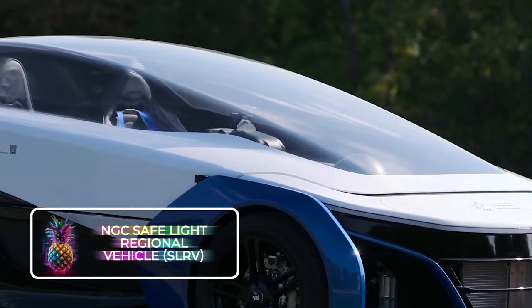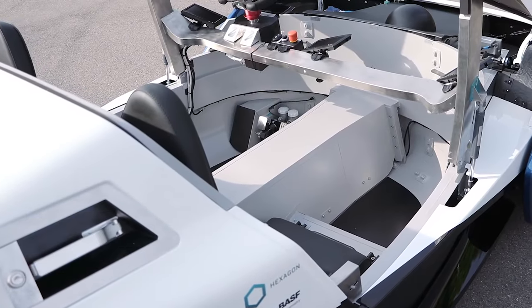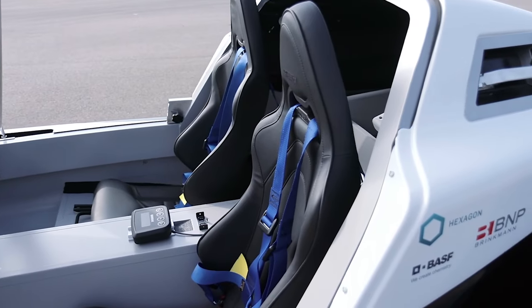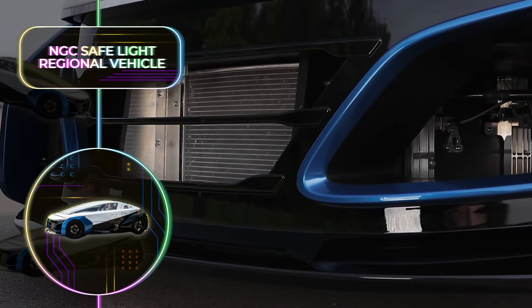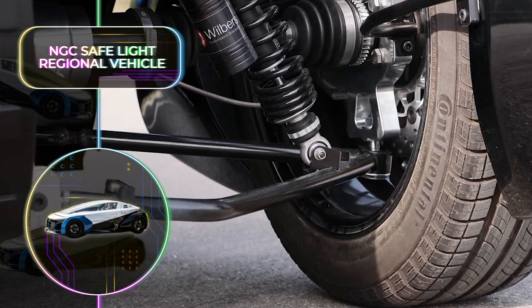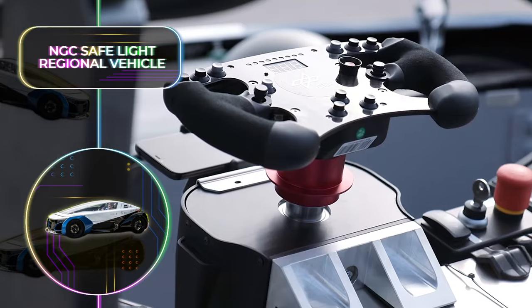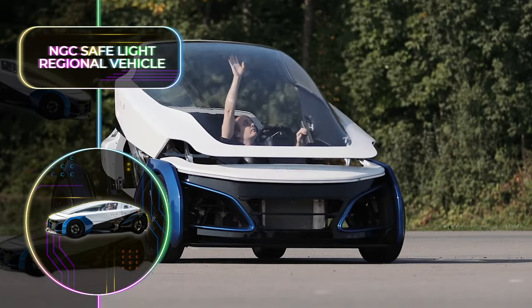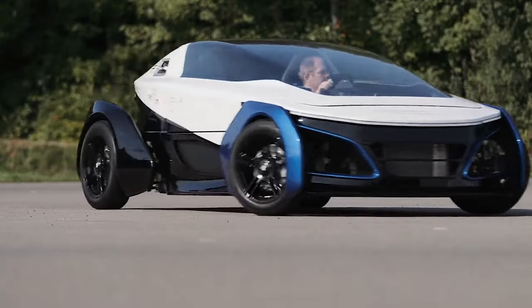NGC Safelite Regional Vehicle: NGC takes part in a myriad of projects, from space exploration to solar energy facilities, and investigating emissions. They have crafted a lightweight vehicle tailored to exhibit major enhancements in small vehicle passive safety, and give answers to common dilemmas with many electric vehicles, such as delivering an acceptable range at a fair cost. What sets it apart is its unique build — a carbon fiber monocoque paired with panels that have metal exteriors embedded in foam.